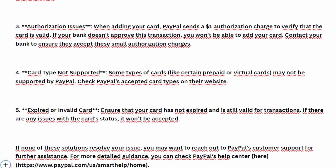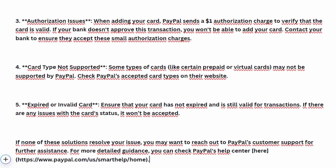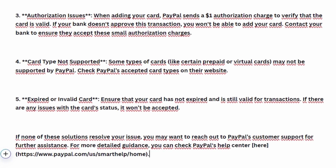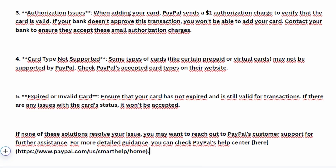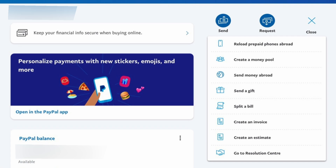To resolve these issues, double-check your billing information. Unlink your card from any other PayPal accounts if it's already in use. Contact your card issuer to confirm if they block small authorizations or have any restrictions for online payments. If none of these solutions work, contacting PayPal customer service would be the next step.